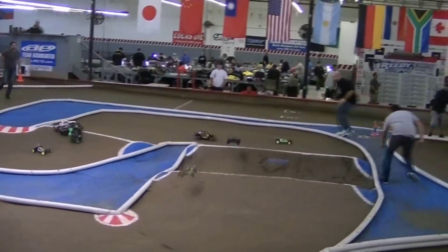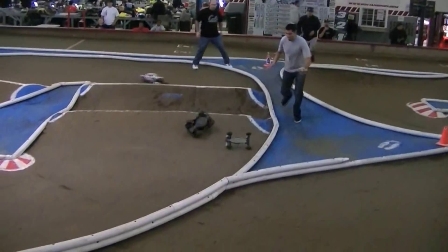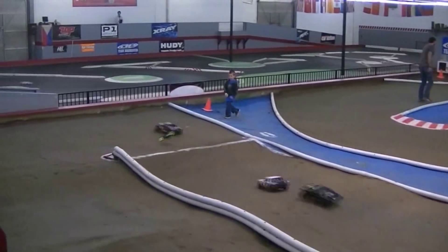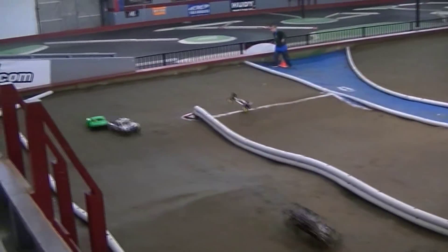We're going to play the 3.5-3. Here we go. Good job, Reese. That's a little bull.